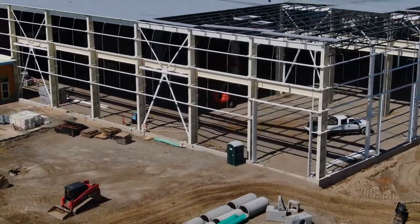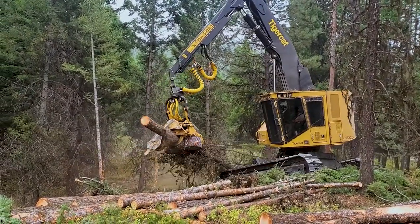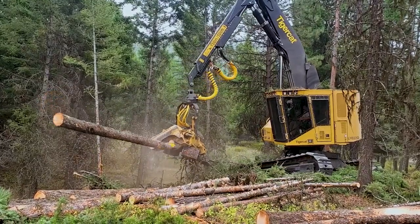This plant currently manufactures the primary carriers for our 800 series track feller bunchers, harvesters, and processor machines.